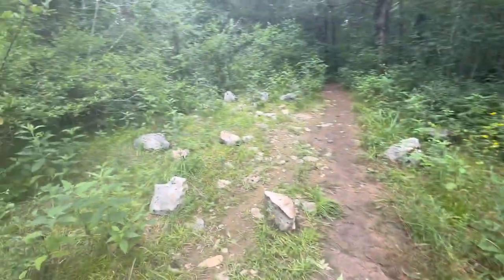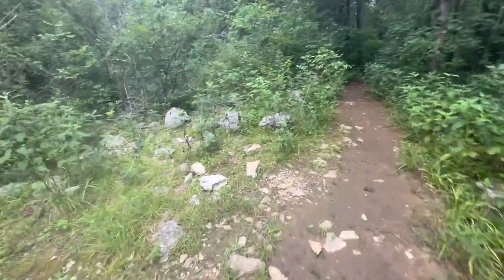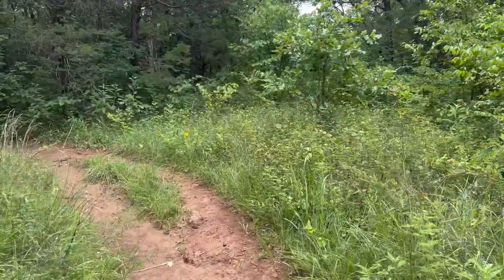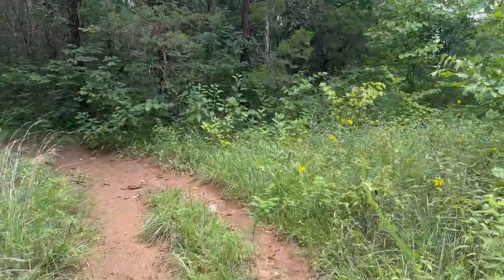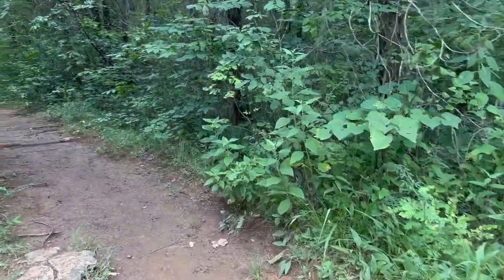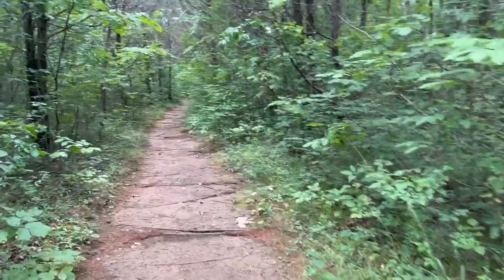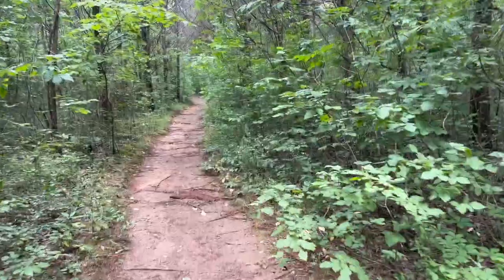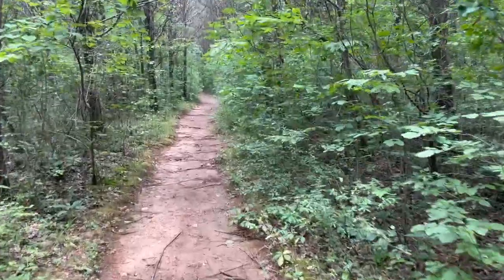There's actually a couple more basking on these rocks — lots and lots of lizards today. I think I'm gonna wrap this one up. Thank you guys so much for watching. I am planning on going out this weekend to look for timber rattlesnakes and copperheads and some other stuff we haven't seen on the channel yet — super excited for that, so definitely stay tuned.